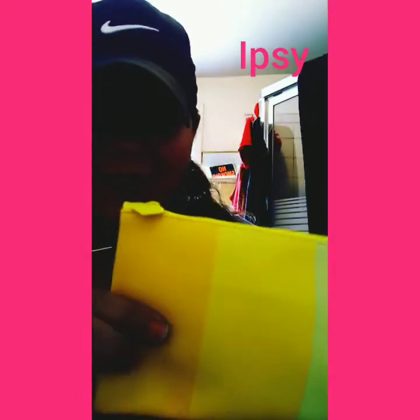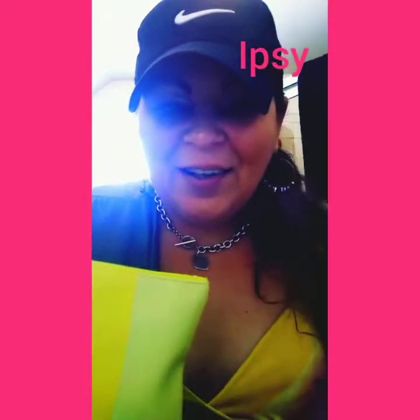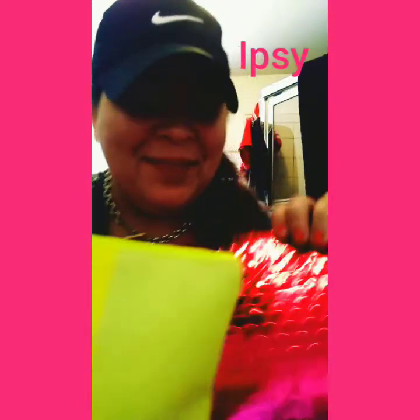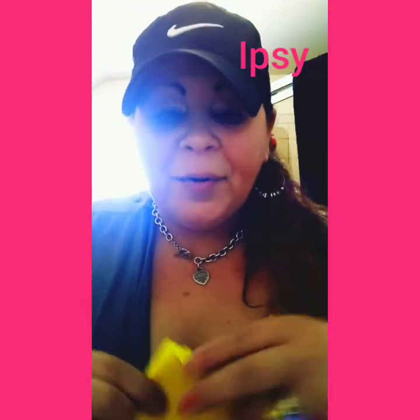Look at how cute this bag is, you guys. I'm so sorry about my nails — don't judge me. But this bag is so cute. It's one of my favorite bags; it's this yellow one. So it comes in this pink little pouch every single month. It's $10, and you will get cute little samples every single month. Sometimes you get a full-priced item, but it's very rare — usually they're just little samples.